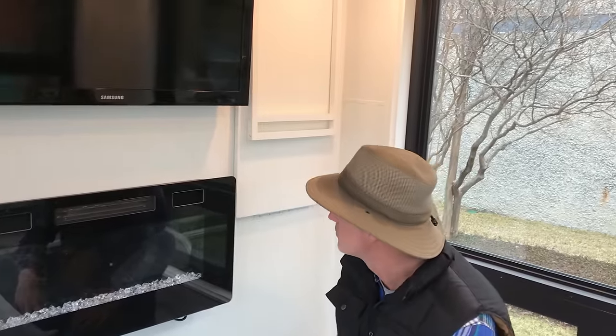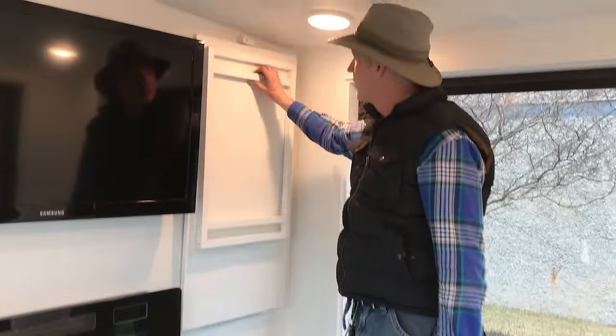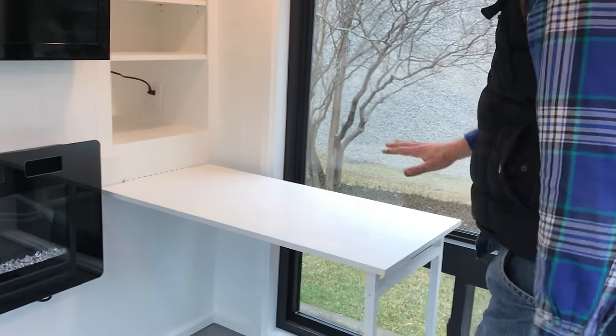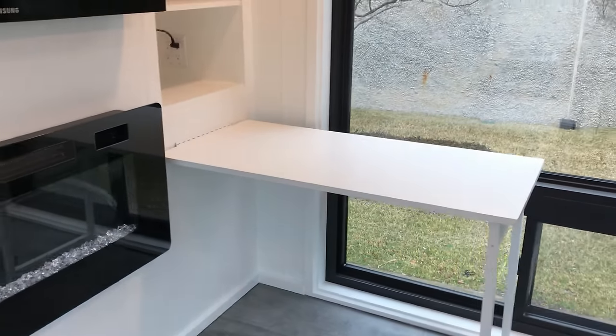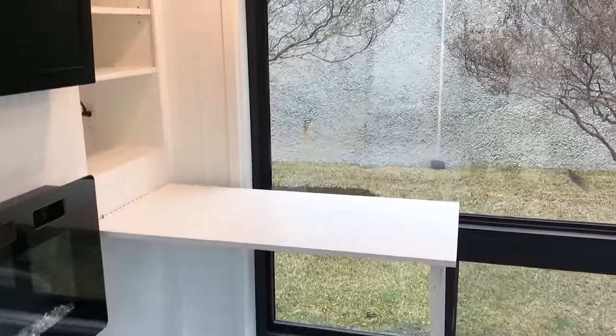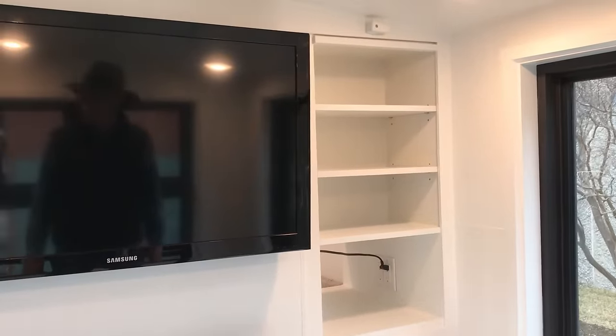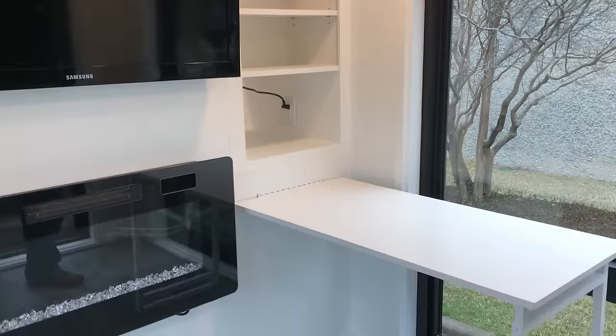Once you pull down that desk, the workstation lets you sit in front of the window and by the fireplace, looking out the window. You can fit a little printer in there, put all your stuff in, and close it up when it's time to relax.